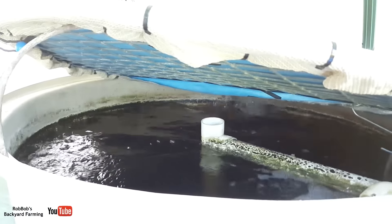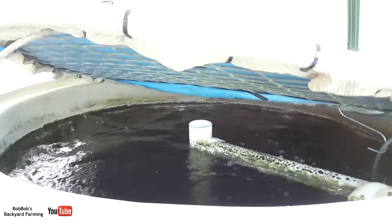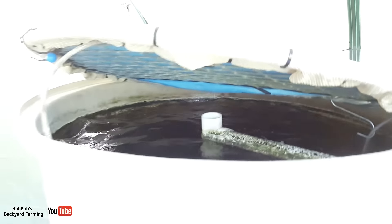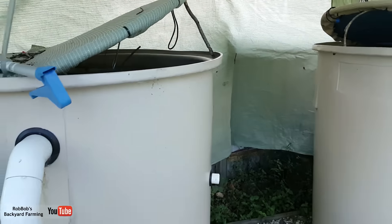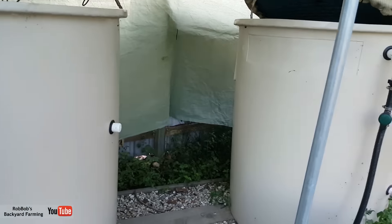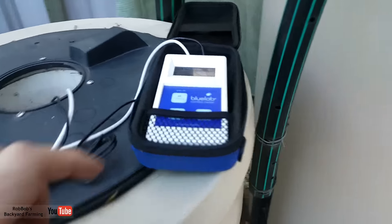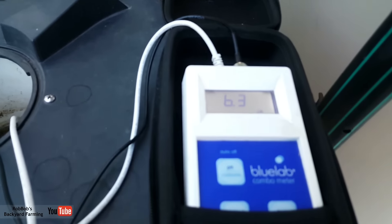These are the silver perch, by the way. We don't have any jade perch left in the system, but I thought you'd enjoy that little look. These guys haven't been getting a lot of feed as of late, mainly because the water temp has been up a bit. I'll just turn this little doohickey on and give you a bit of a gander.